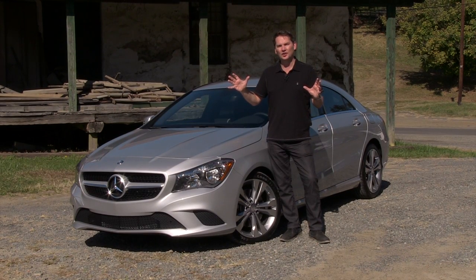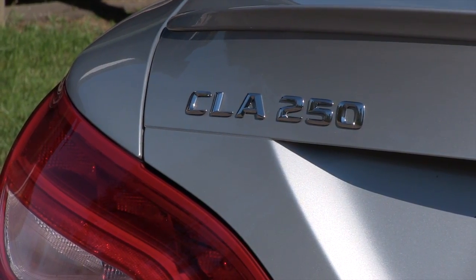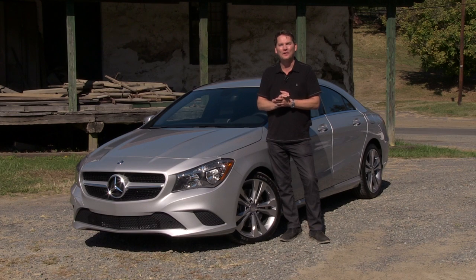Looking at one of the most anticipated cars this year, the Mercedes CLA. In this review, you're going to see two cars: the base CLA, the one we have here, the 250, and the AMG, the CLA 45 with 4MATIC, with a lot more horsepower.